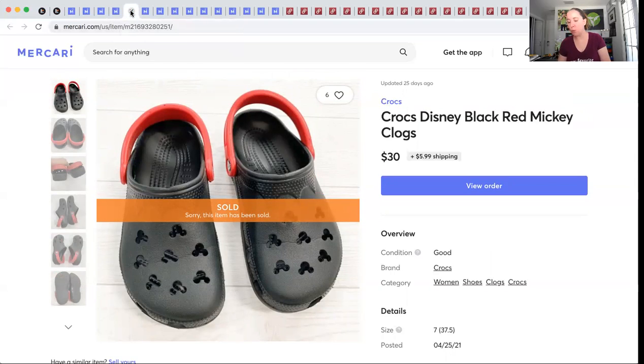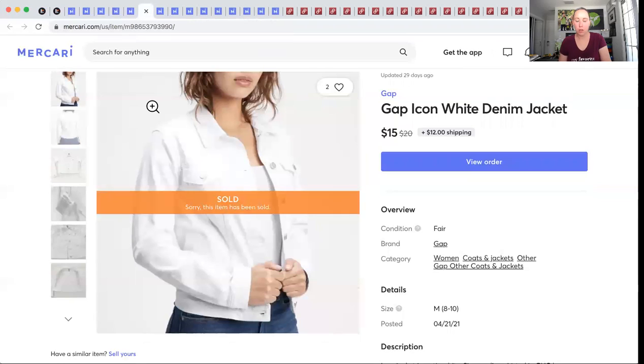These Crocs I picked up at Goodwill for $6.95. They sold for $30 and I made $18.88. This jacket — I really wasn't sure it was going to sell just because it wasn't tight fitting, but it sold on Mercari. I have $1.47 into it, also from my ThredUp 200-pound box, and it sold for $15. I made $11.29.